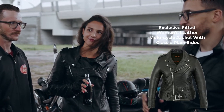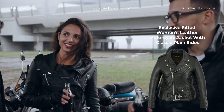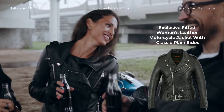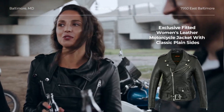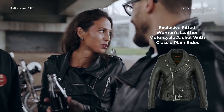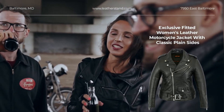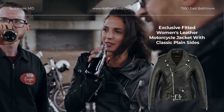Our exclusive fitted women's leather motorcycle jacket has full leather action back, three zippered pocket front, snap-down collar and lapels, half belt with buckle closure for easy adjustment for comfortable riding, black satin liner, and heavy duty snaps and zippers.